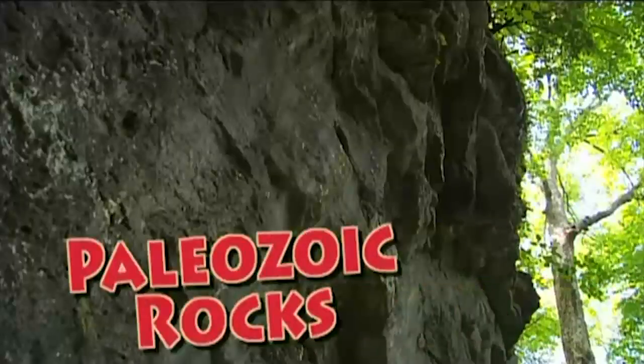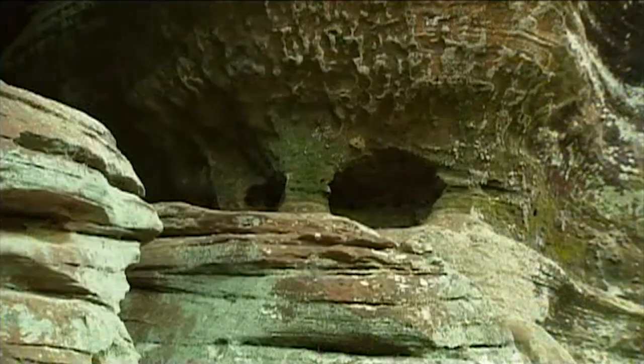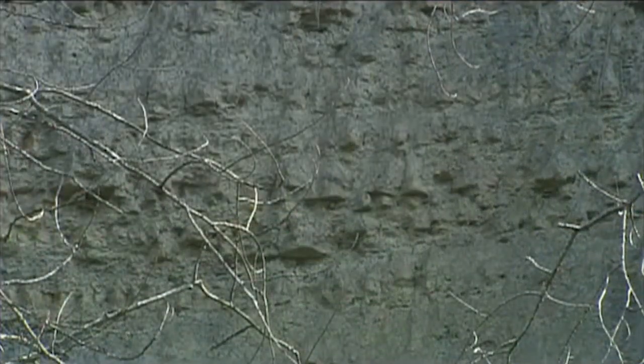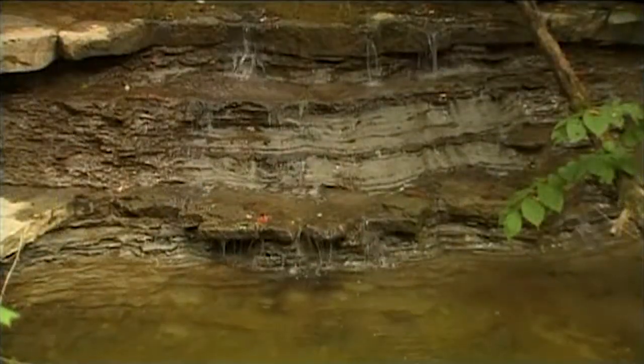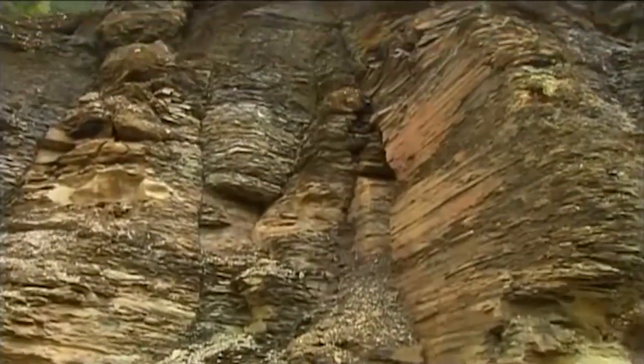All of those rocks are older than the dinosaurs. There's no dinosaur bones to be found in Ohio because our rocks are too old. Those are called Paleozoic rocks, and they can be limestone, sandstone, shale, and siltstone. They are distributed throughout the state in discrete layers, with the oldest on the bottom and the youngest on the top.